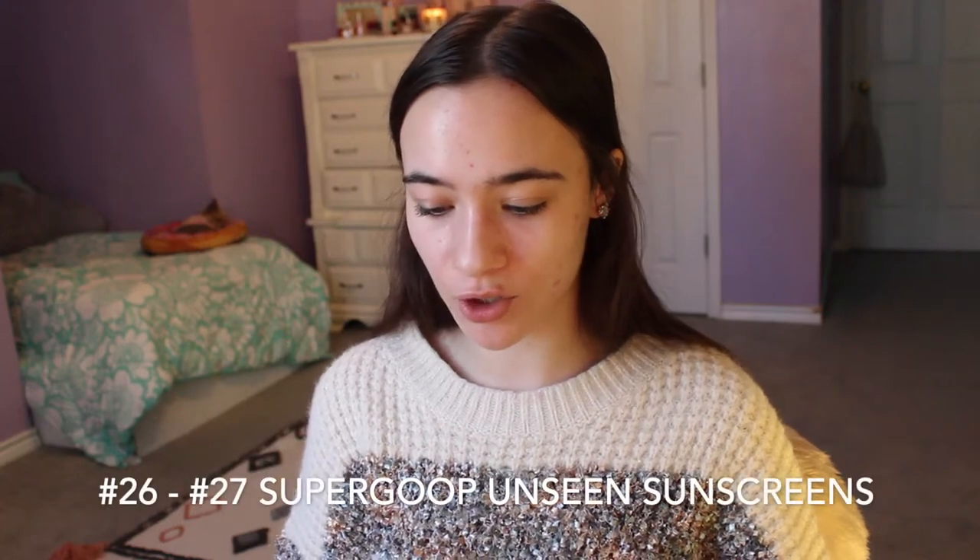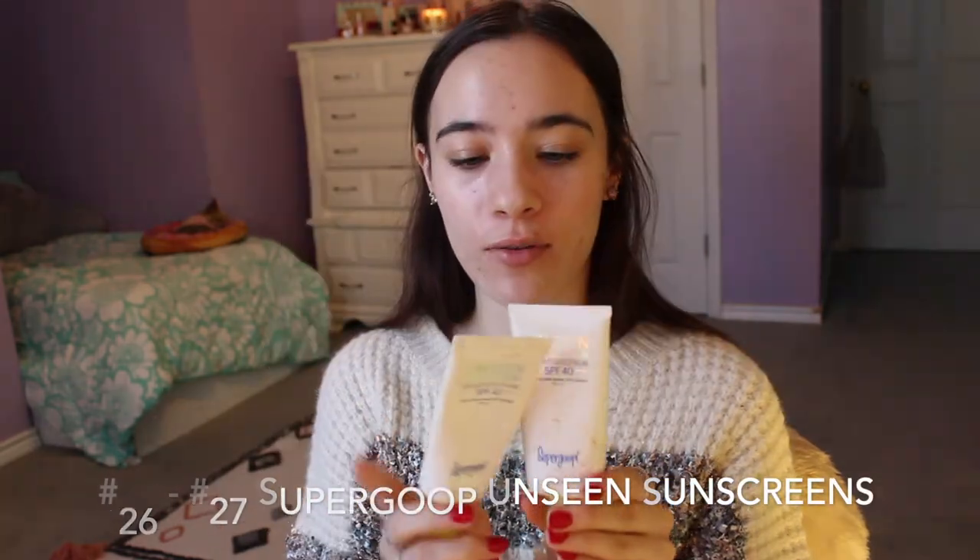Some more multiples I have are the Unseen Sunscreen Broad Spectrum SPF 40 from Supergoop. If y'all don't know, Supergoop is distributed in San Antonio and I'm a Texan girl, so I love supporting Texan brands. I know I've gone through at least more and I have another one in my skincare box. It's a sunscreen I actually remember to use. I feel like it in a way mattifies my skin, which is nice before I go in with foundation. I really like these.